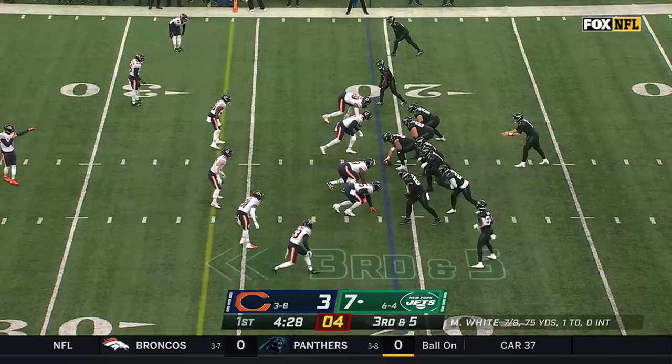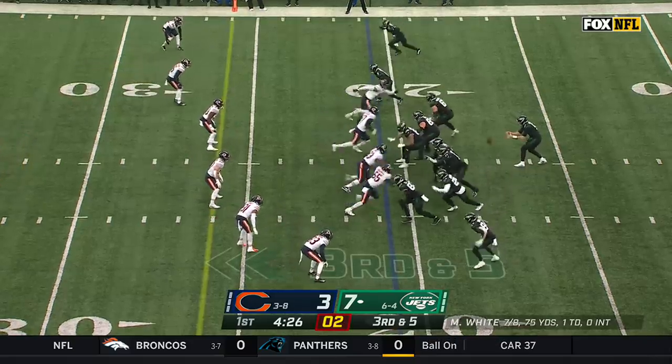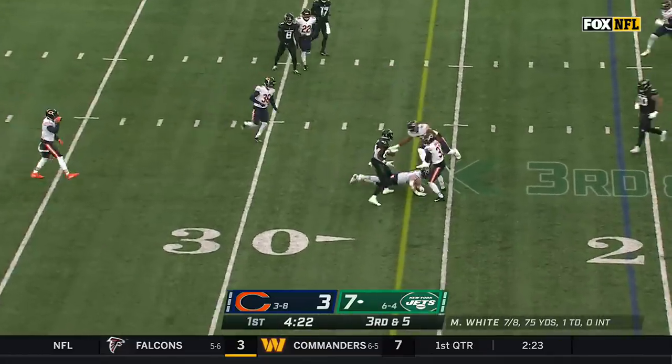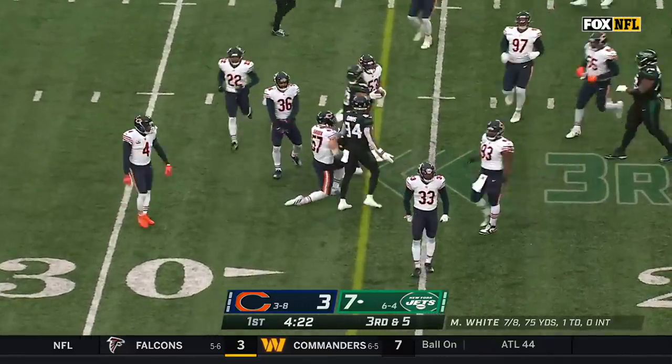Seen a lot of empty over the first two drives for White and the Jets. So five to choose from on third and five. White throws — Corey Davis can't bring it in, coverage from Jalen Johnson.